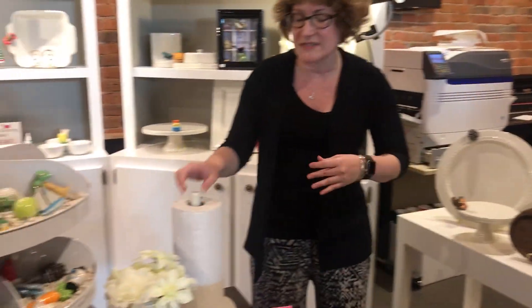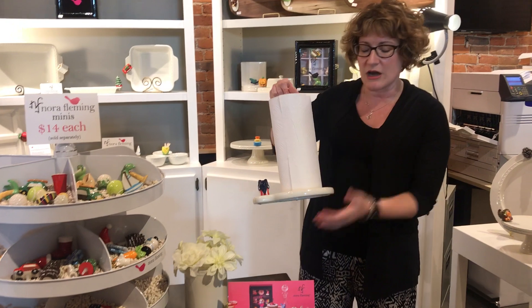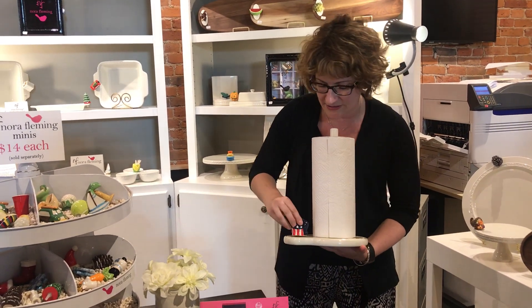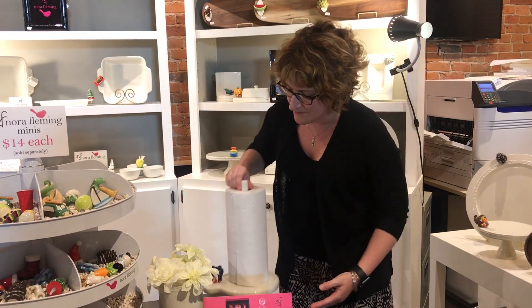One of their new melamine pieces — they have a couple of melamine pieces that are not ceramic so they aren't breakable — is this paper towel holder. How cute is this? Here we've got the little elephant.